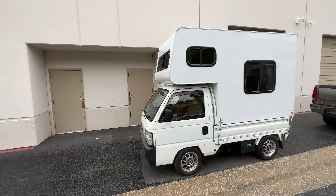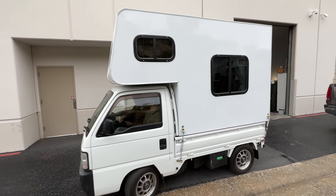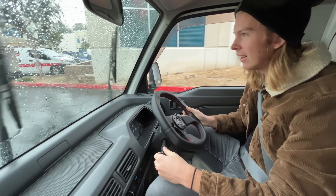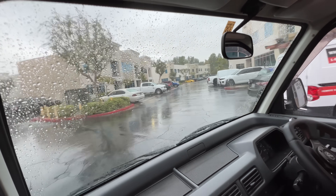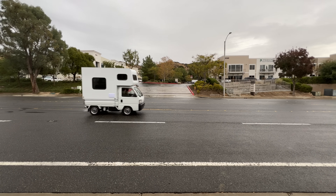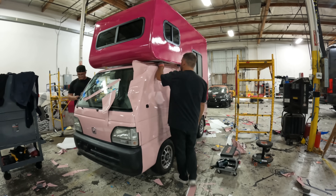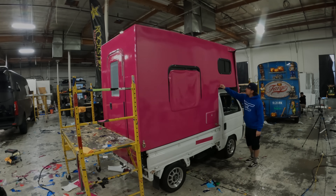You know, for a bunch of tall dudes, we actually fit in here quite nicely. Well, nicely is an overstatement. It's also a stick shift, which is kind of weird. The windshield wipers are hard to find — there we go. Those things suck, that is annoying. All right, to the wrap shop we go! The closer we got to showing our wives this thing, the more nervous we got. They still don't know we're taking them to a crazy off-roading adventure, and this Kei truck camper was definitely not made for that kind of thing.